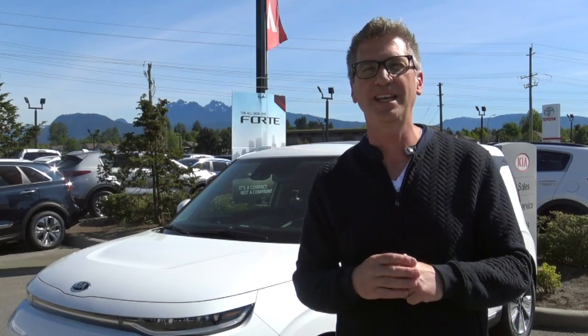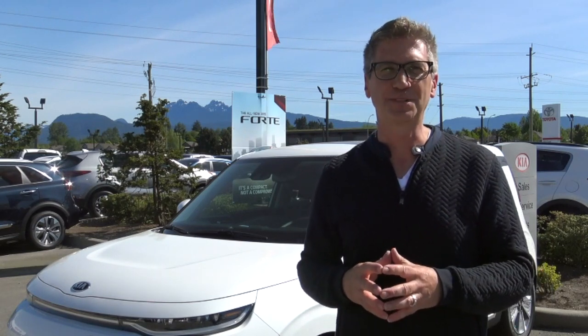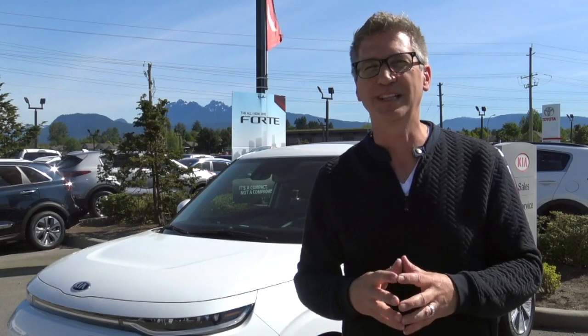We are here today at West Coast Kia to take a look at the all-new 2020 eSoul. Yes, the electric Souls are arriving every day and there's some really exciting news. Kia is having a really good run right now, and especially when it comes to electric.